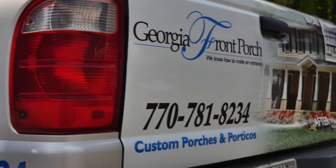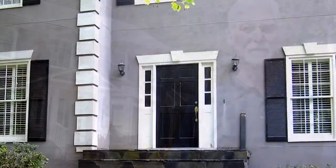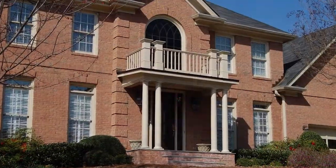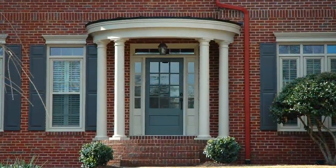Georgia Front Porch — for almost 30 years we've been building safe havens for guests and protecting entries from sun, rain, hail, ice, and snow by enhancing curb appeal and home values with beautifully affordable porticos that take about two days to build.